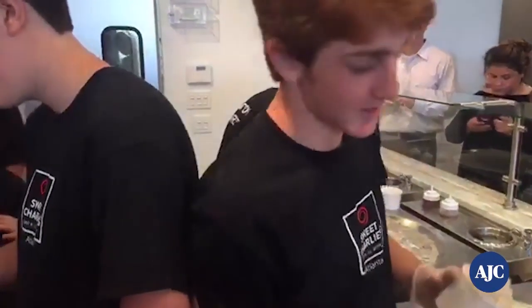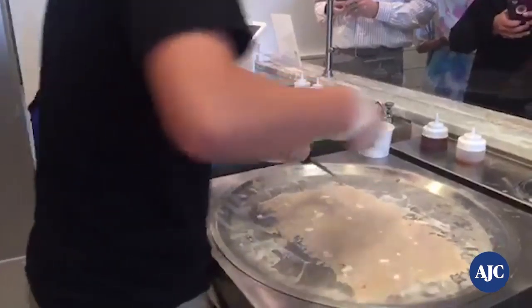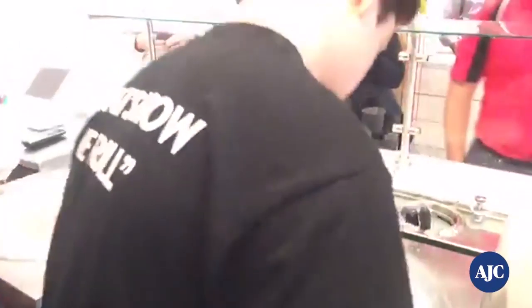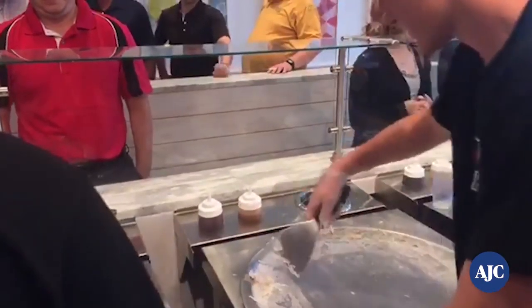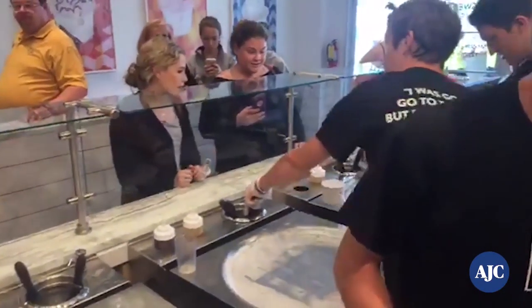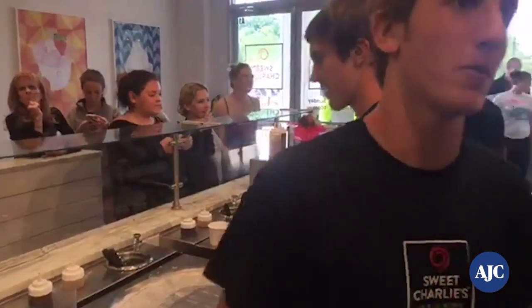We'll have Ryan make an ice cream for AJC Live. For those of you just joining us, we're at Sweet Charlie's in Buckhead and we're going to make some rolled ice cream. Alright Ryan, what are you going to create for us today? Let's do the Piedmont Park. The Piedmont Park is peanut butter, pretzels, and chocolate. So I get my ice cream — first thing I do is set down my pretzels, then I do chocolate around it three times, and then I gently pour this on top of the ingredients.